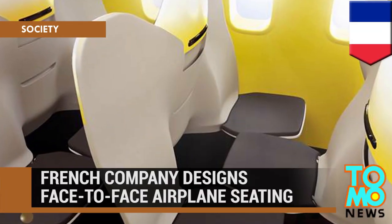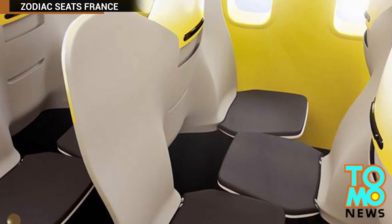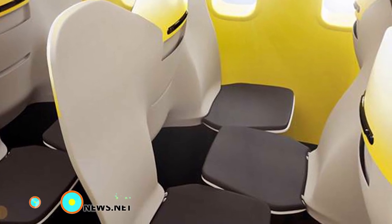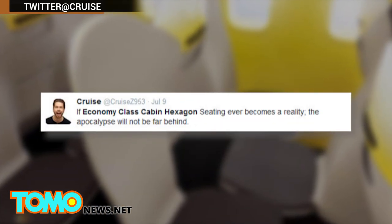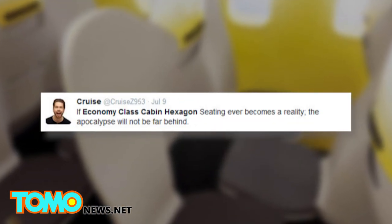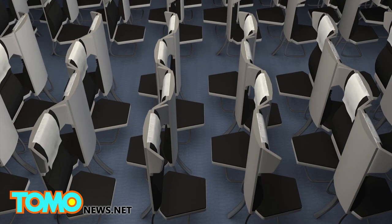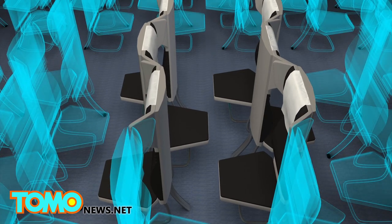French company designs face-to-face airplane seating. A French manufacturer of aircraft passenger seats has filed a patent for a new seating design that would increase cabin capacity by having passengers face each other. The design is being met with strong objection by potential travelers. Zodiac Seats France's latest design, called Economy Class Cabin Hexagon, alternates the cabin seats between facing forward and facing backwards in order to increase cabin density.